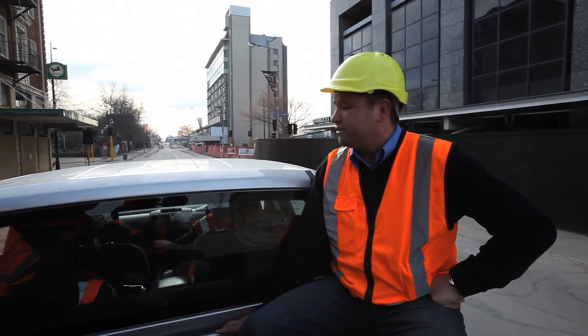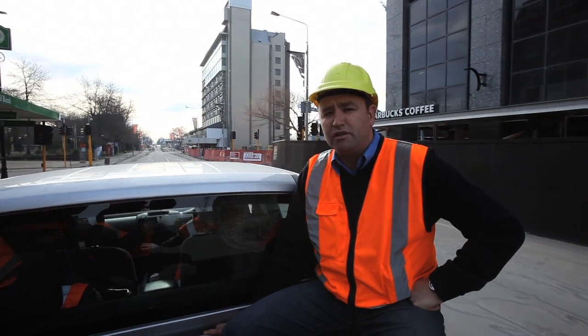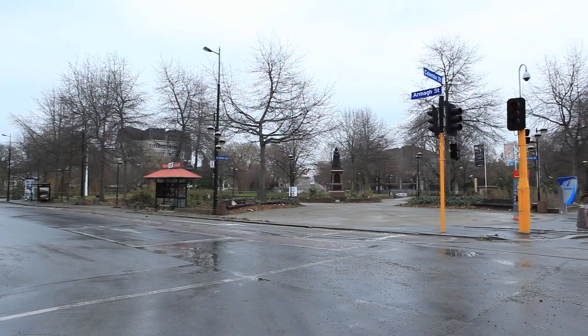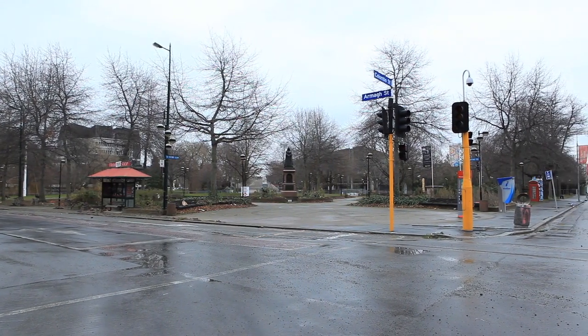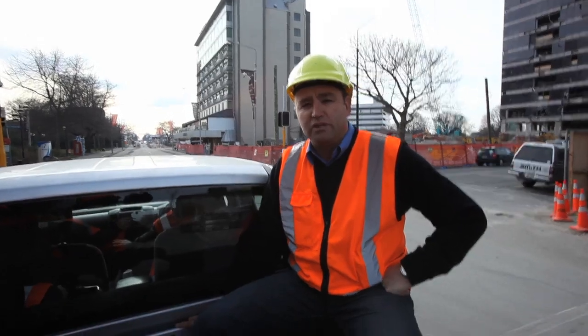Just out of shot here to the left is the National Bank and Victoria Square, an area which had a significant amount of lateral spread around the river. That part has been quite badly damaged but the City Council and the GeoTech engineers have been in there to take a look and figure out what's going on.